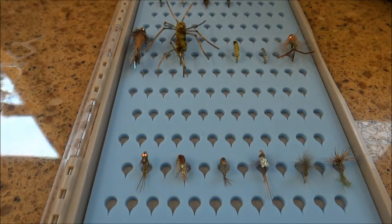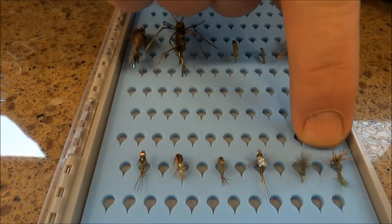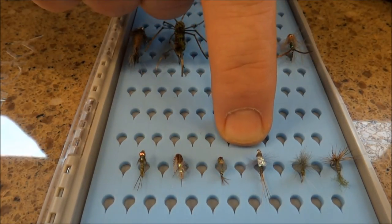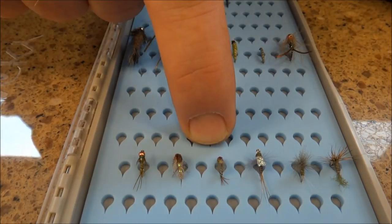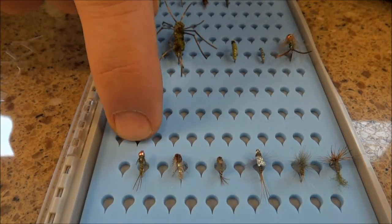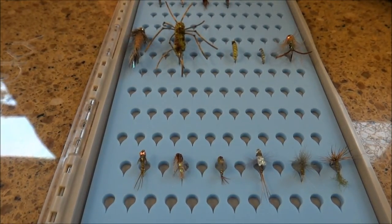You get a pretty reliable blue-winged olive hatch on the upper middle fork of the Willamette. We have our Sparkle Dun, our CDC Comparadun, and our emerging blue-winged olive. Right here we have an excellent fly called Hickey's Glass Bead Emerger in blue-winged olive. Then we have a tractor-style fly we call the Holy Grail, and Mercer's Micro May — really excellent choices for the subsurface.